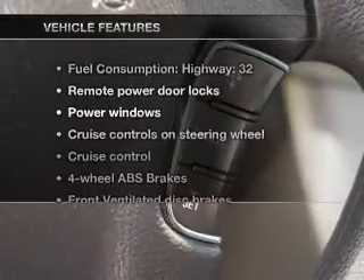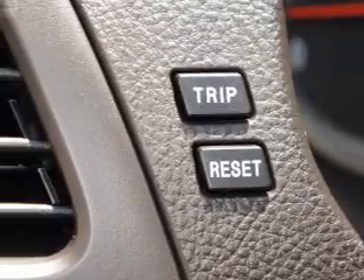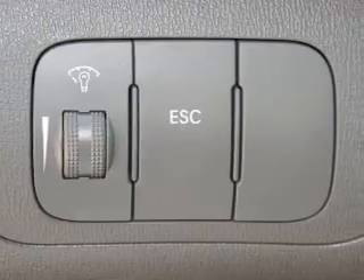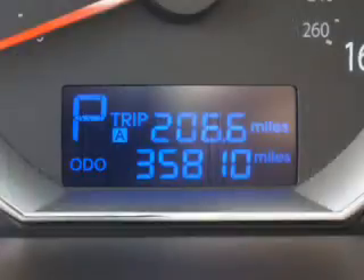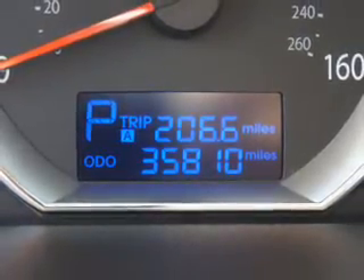And with these notable features, you won't want to miss out on the opportunity to own this amazing ride: power door locks, power windows, power steering, cruise control, power mirrors, an alarm system, an AM-FM stereo with a CD player, and an adjustable tilt steering wheel. Click or call to set up a test drive right away.